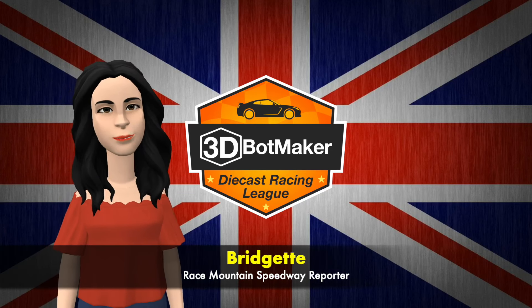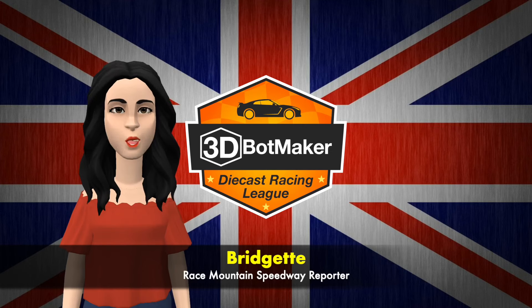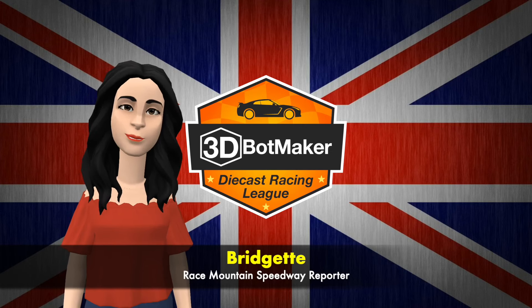You're watching the 3D Bot Maker Diecast Racing Week — the home of Diecast Sports Action Racing.